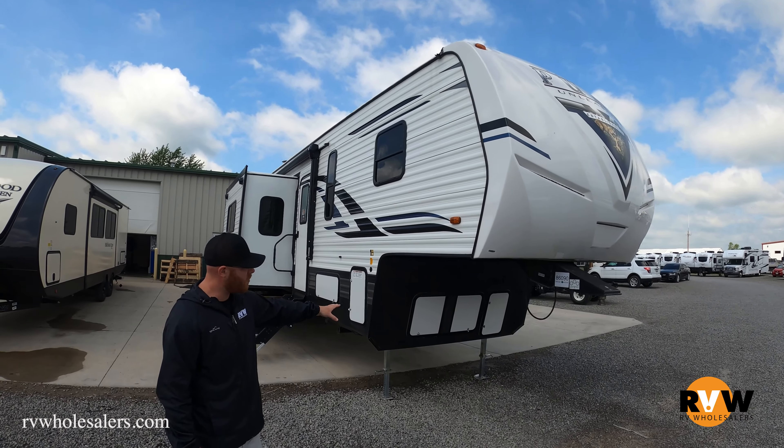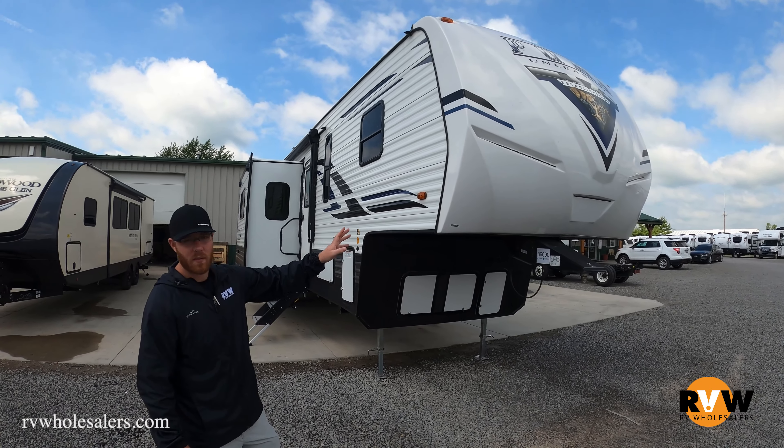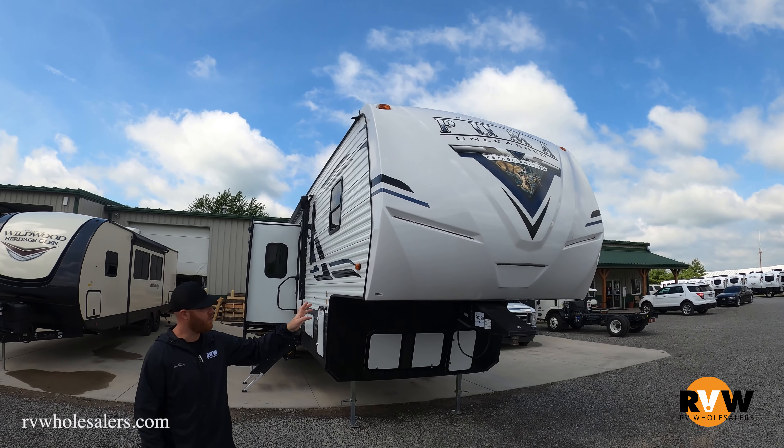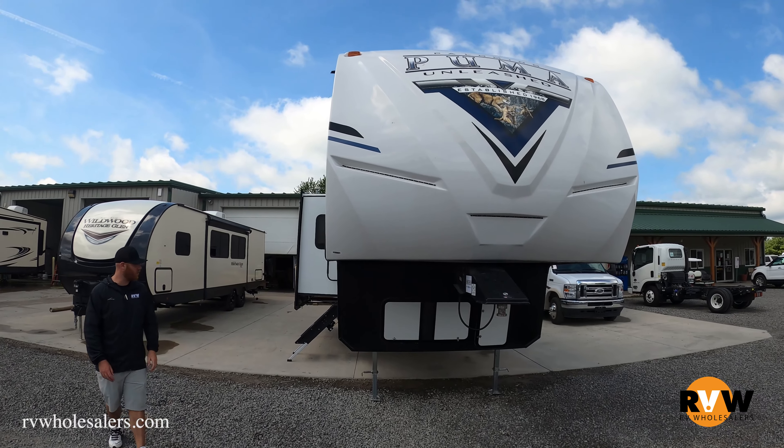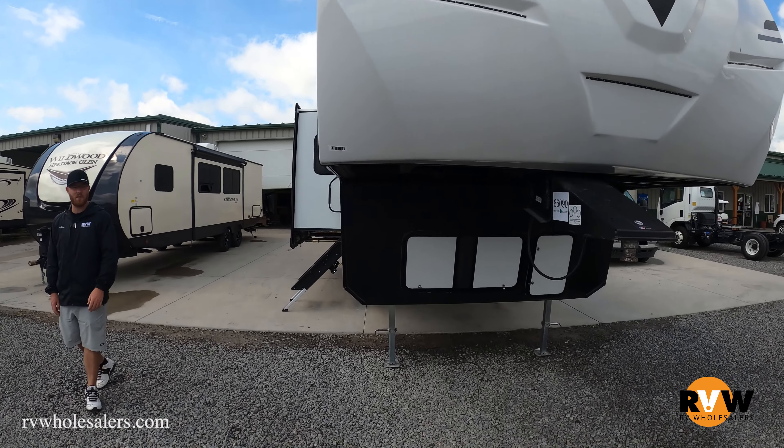So we're starting off here — obviously this is the fifth wheel. You're going to have your generator prep behind here. It's a one-piece fiberglass front cap with LED light strips, which makes it look really cool at night when you're hooking up to it or when you're parked at the campsite.